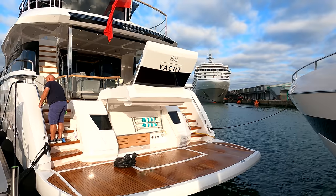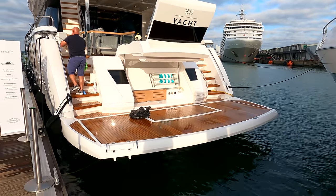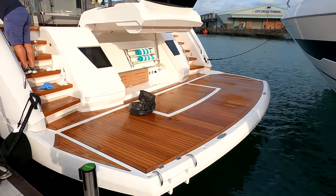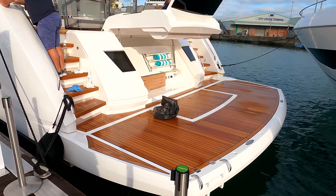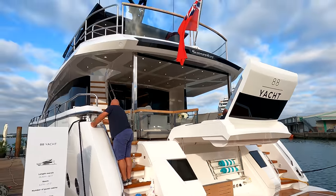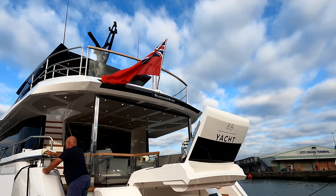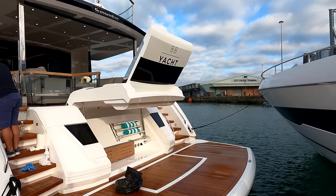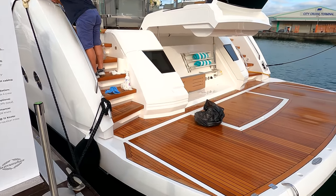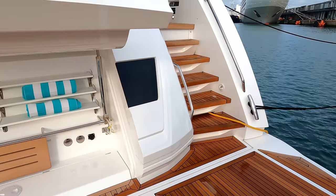On the stern we've got an upgraded platform on this particular yacht — a thousand kilo lift which will take a 900 kilo tender, so a 460 Williams quite happily sits on the back there. We've elected to go with fixed rails on this particular build, but there is the option up top to have a removable railing system and a jet ski crane, which we'll look at in more detail when we get up on board.